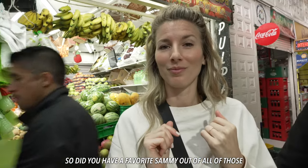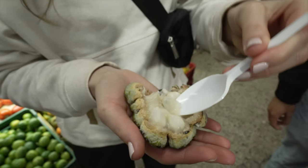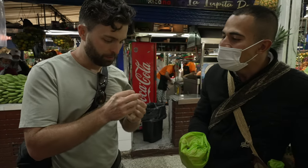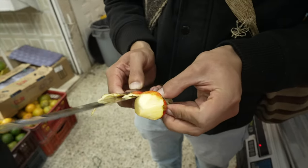Do you have a favorite so far? We tried so many, but I think the mangosteen takes the top for most interesting and most flavorful. My favorite would definitely be the custard apple — it was so good. I also loved the yellow passion fruit, and the blueberries were a little bit tart, a little bit bitter, slightly sour — they just explode in your mouth.